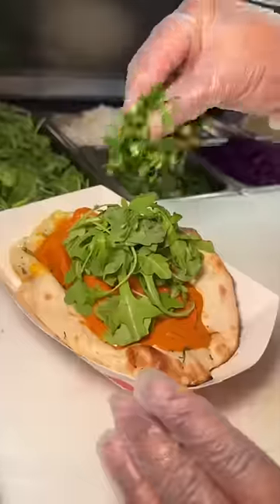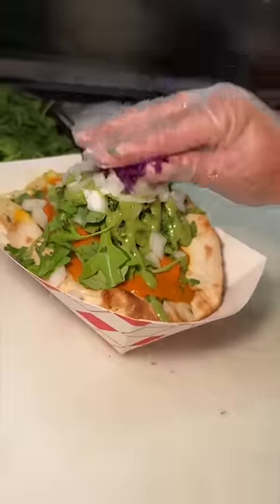First up, their chicken tikka masala. It gets topped with arugula, cilantro, mint chutney, onions, and cabbage.